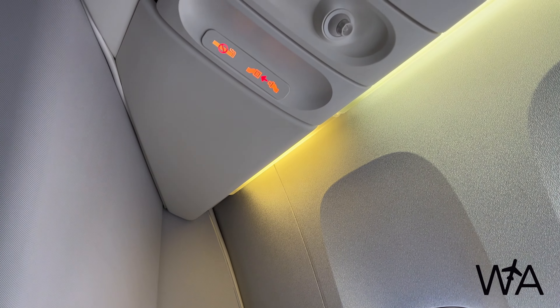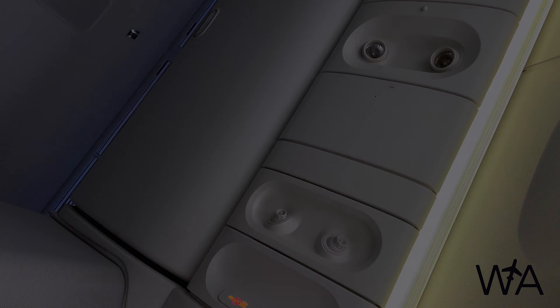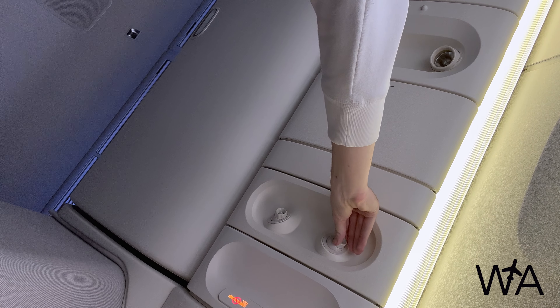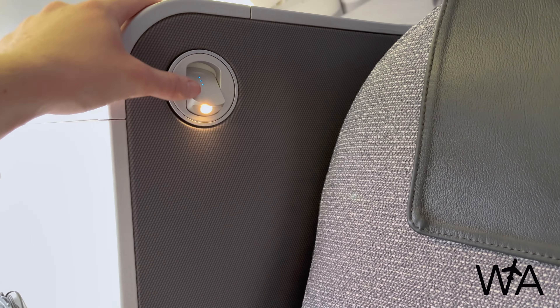Taking a closer look at the lighting above the seat and controlling it from the screen on the side ledge, there are three different settings depending on whether you want one or both lights on at the same time. Also on the overhead panel, we have two personal adjustable air conditioning vents. On the right side wall of the seat there's also a small reading light that pops out for use.